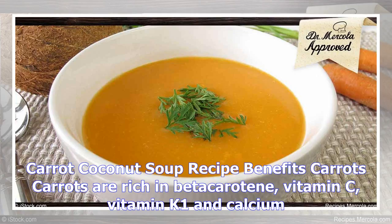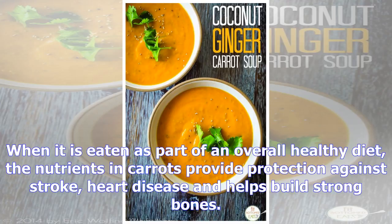Carrots are rich in beta-carotene, vitamin C, vitamin K1, and calcium. When eaten as part of an overall healthy diet, the nutrients in carrots provide protection against stroke and heart disease, and help build strong bones.